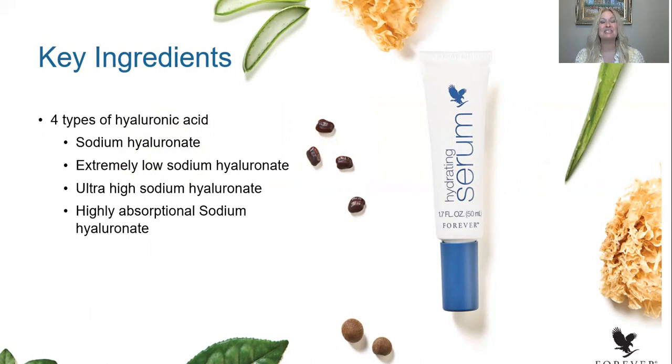We actually chose four different types of sodium hyaluronate to make sure that this ingredient delivered that wonderful drink to dry, parched skin. These four types of hyaluronic acid — or sodium hyaluronate — are scientifically engineered within the formula to reach the different areas where the skin needs it most. When we talk about high or low levels, we're talking about the molecule size — how big or how small the molecule is — in order to get to the skin where it needs and uses sodium hyaluronate most.